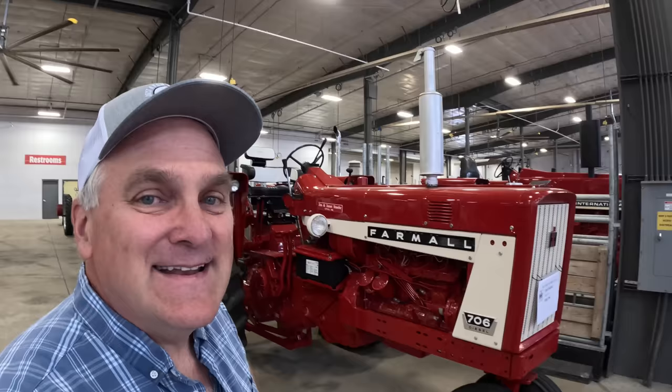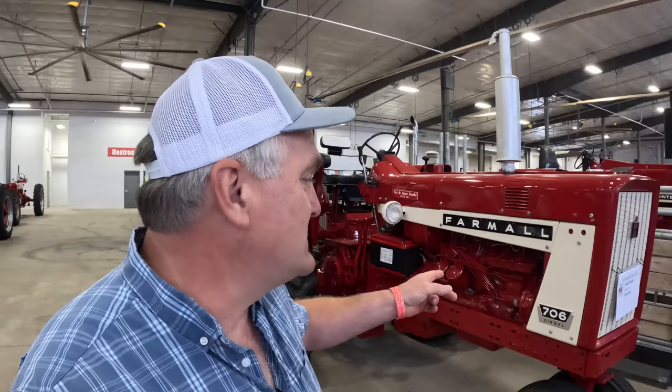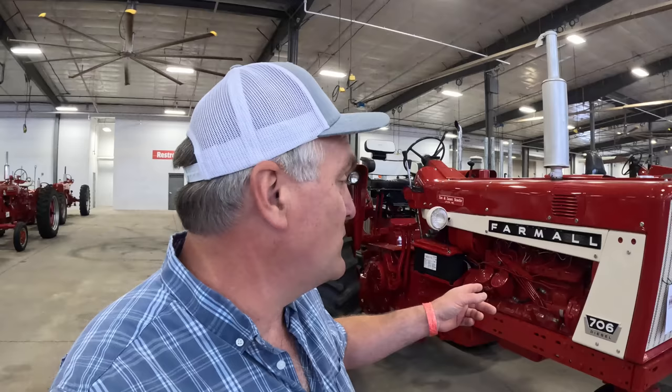The engine in this 706 is the same engine that's in the 656 that I own — the International Diesel D282. This engine had so many different lives in different tractors over the course of a couple decades. It started out in the 560, then came into the early 706. I believe it ran at higher RPMs than my 656. The 706 switched over to the German diesel, the D310, later in its production, which in most people's opinion is a better engine.